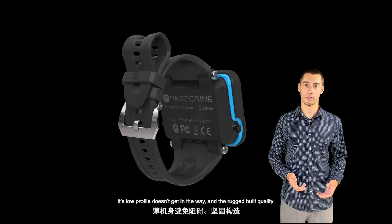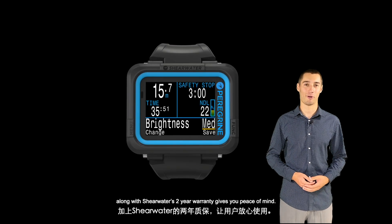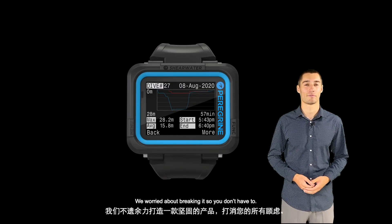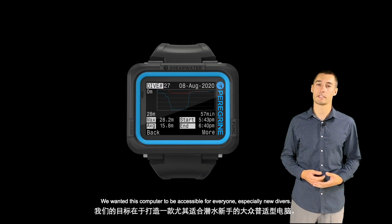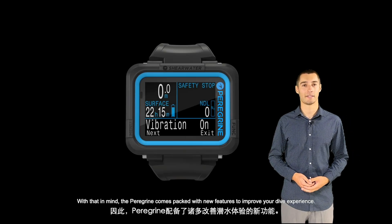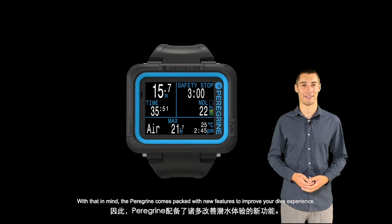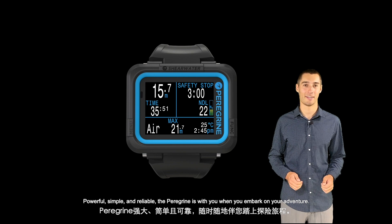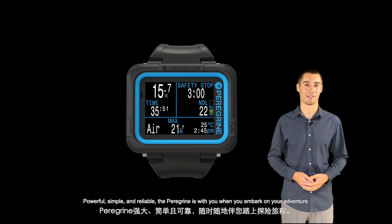Its low profile doesn't get in the way, and the rugged build quality, along with Shearwater's two-year warranty, gives you peace of mind. We worried about breaking it so you don't have to. We wanted this computer to be accessible for everyone, especially new divers. With that in mind, the Peregrine comes packed with new features to improve your dive experience. Powerful, simple, and reliable, the Peregrine is with you when you embark on your adventure.